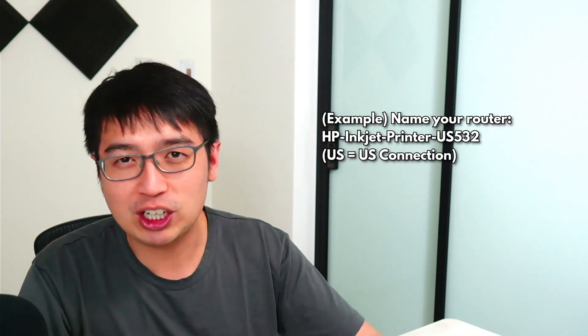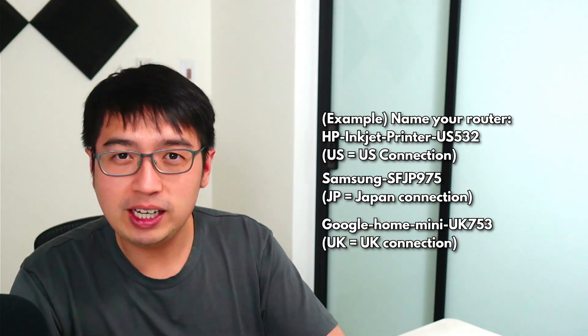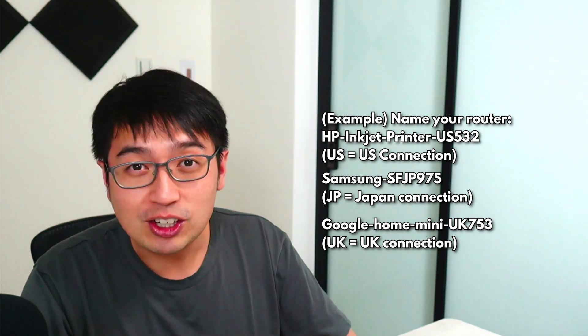What I really want to explain is: if you set this up properly, you don't have to have any software on any of your devices — your phone, tablet, or laptop. They can just connect to your second Wi-Fi connection. I do recommend naming your Wi-Fi something inconspicuous, like 'HP inkjet printer,' 'Samsung fridge JP975,' or 'Google Home Mini UK753' — pretty much any name that doesn't look like a router, so people don't try to connect to that device and you don't get hacked.